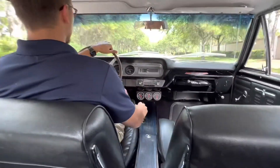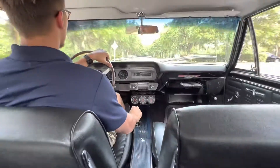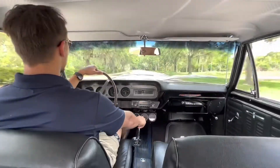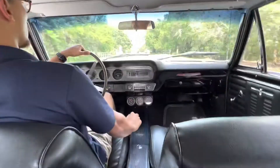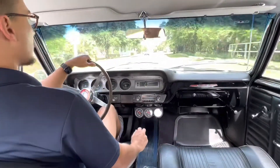That's my car — she's got some power. Let's go ahead and head back to the shop and we'll put her on the lift and check out the restoration from underneath.